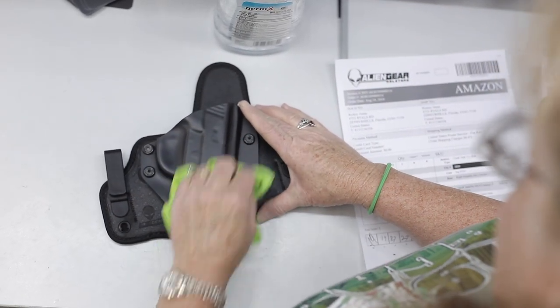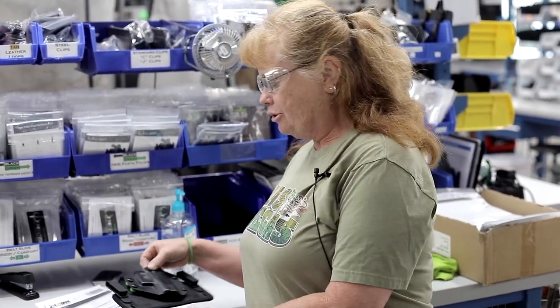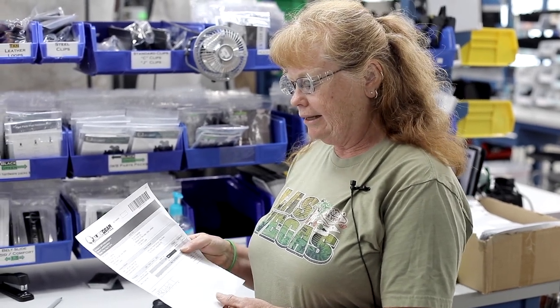As the quality control person, I get the orders and I make sure the holster is nice and clean and it's built right and the backers are good and everything, and then I check the paperwork.